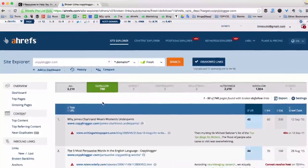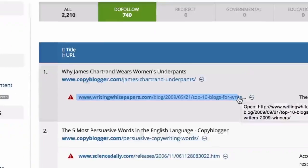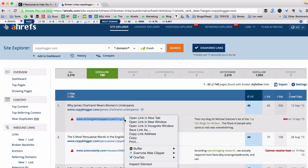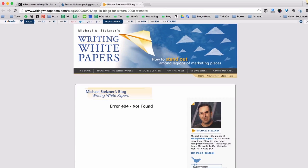As you can see, the very first broken link looks interesting. It seems to be an article with top 10 blogs for writers. Let's open it and see if it actually exists or not. Nope, this article returns a 404 not found error.